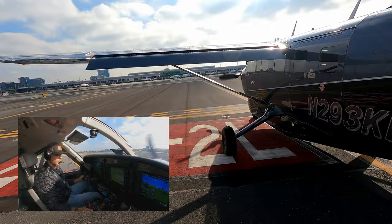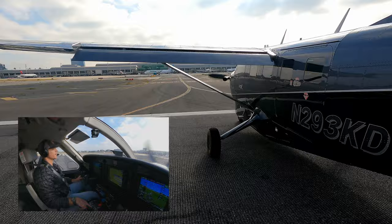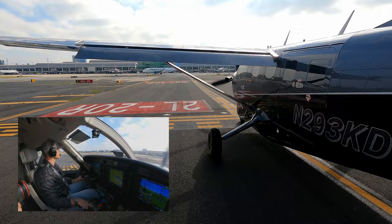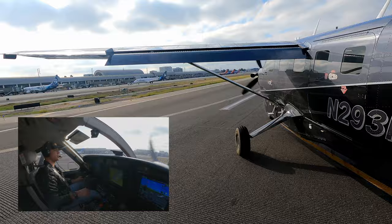Running through the pre-takeoff checks: flaps to 20, high idle, prop full, lights as required, enunciators clear. We're ready for takeoff. Tower advises traffic overhead — a Cessna continuing east — and then clears us: traffic ahead to your left is a helicopter passing over the tower, runway 20 left at Kilo, clear for takeoff, additional traffic miles south of the field, Cessna eastbound.